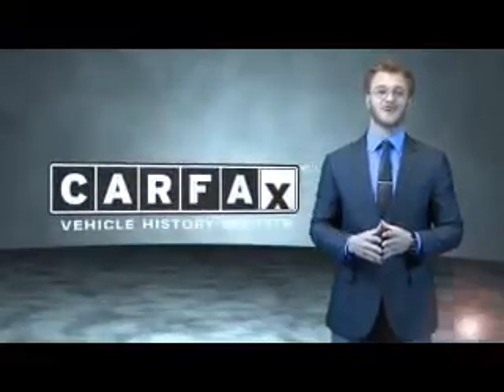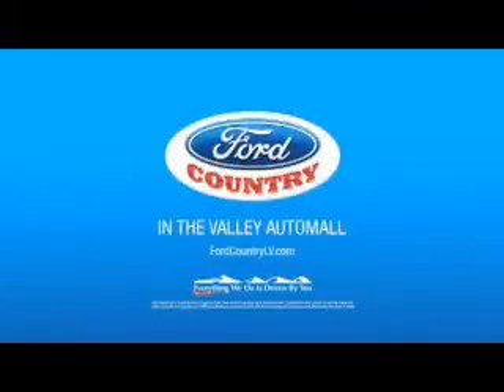Just say, show me the Carfax. Visit Ford Country in the Valley Automobile today.